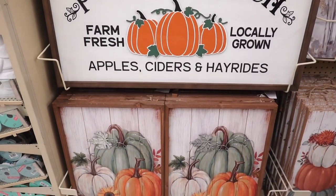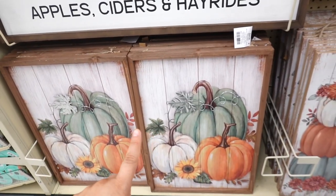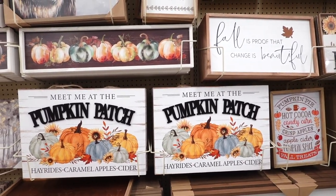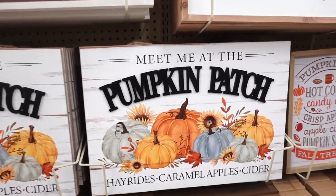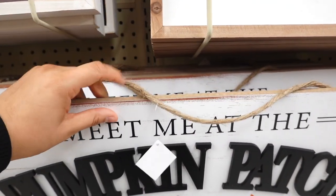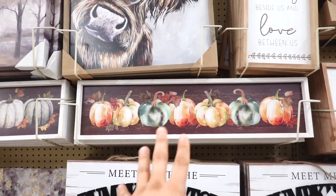This one down below has three pumpkins and a sunflower in the center — it's $24.99. They've also had this sign last year and I really liked it. This one says 'meet me at the pumpkin patch, hayrides, caramel apples, and cider.' This one is $25.99 and you hang it with twine. It's more like a wooden plaque, and this one has a whole row of pumpkins — they have a neutral one and a bright color one.